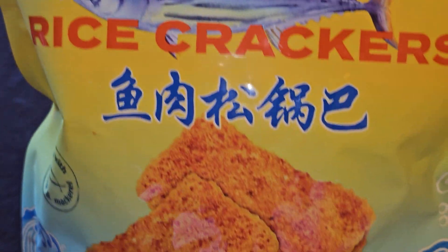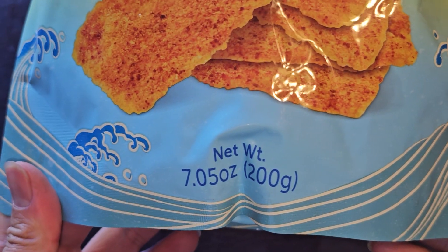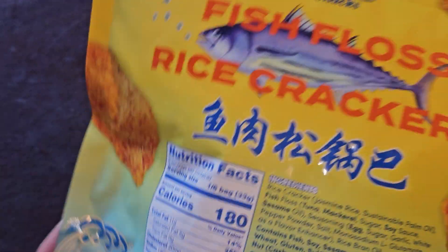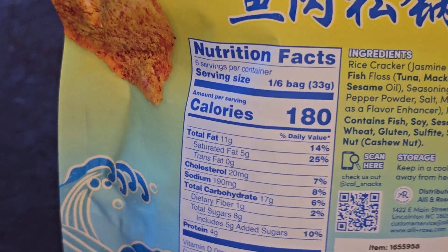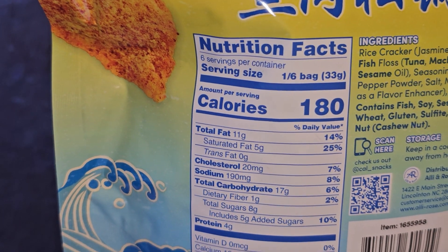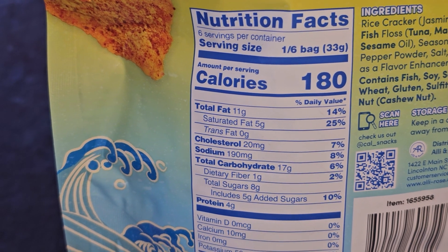Alright, 7.05 ounces, net weight 200 grams. There's a big picture of a tuna on the bottom it looks like. Nutrition facts: six servings per container, serving size a sixth of a bag, 180 calories per serving.